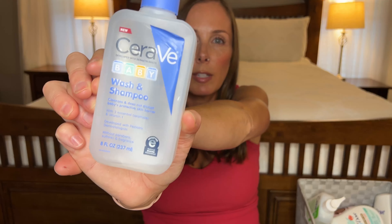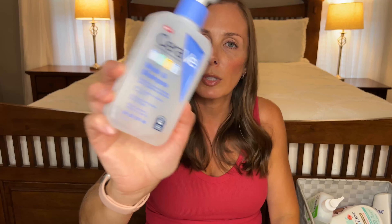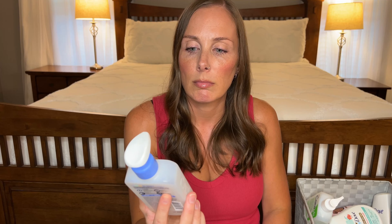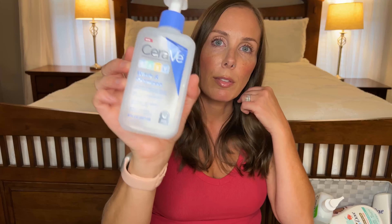Next I went through a CeraVe baby wash, and you can use this as a feminine wash, a face wash, a body wash — you can literally wash your entire body from head to toe. I love that about these baby products because it's super simple. You just have that and you can wash your entire body with just one thing.